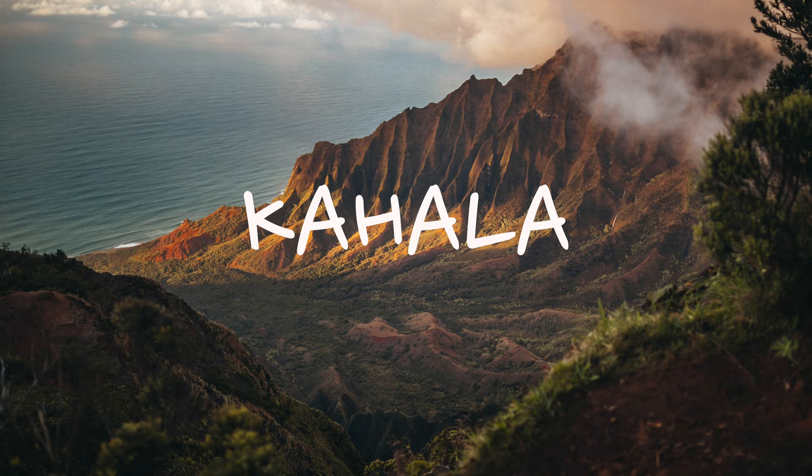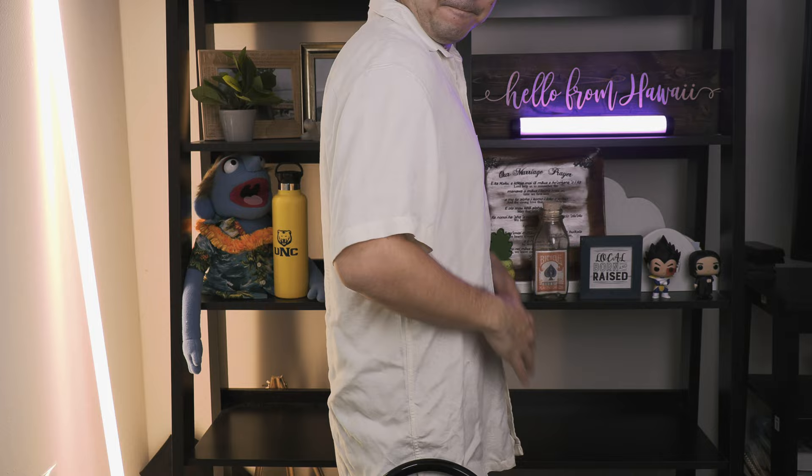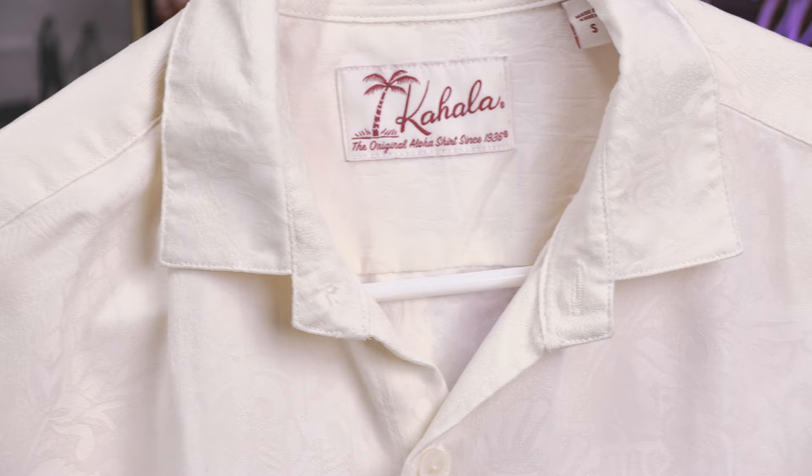I think it's safe to say that Kahala aloha shirts are my favorite brand. I just like their fit because they're not too baggy, which was one of my biggest gripes with aloha shirts, and the material on my skin just feels really good.